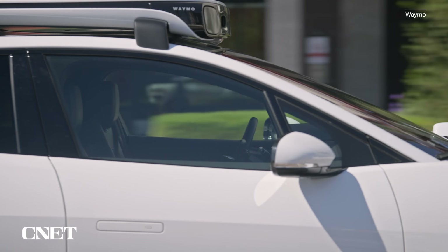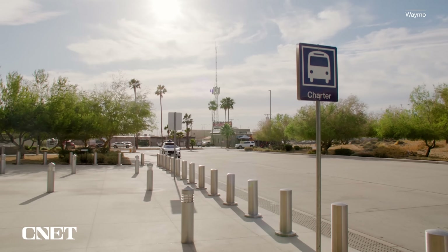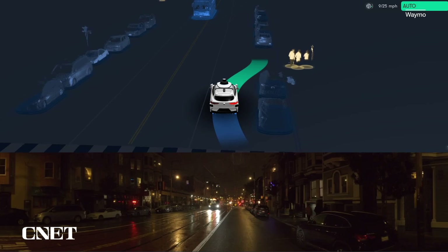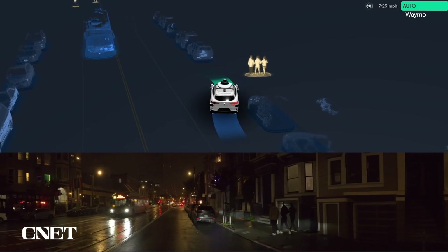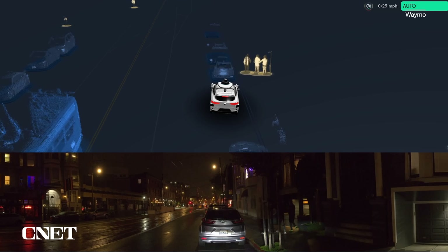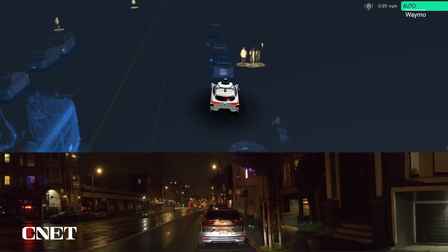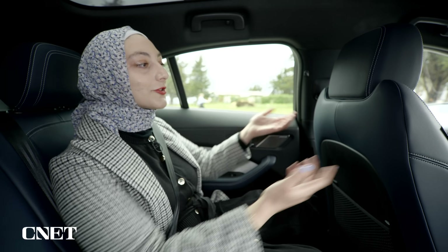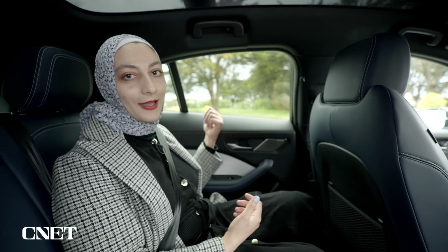Rider safety is a huge priority for Waymo, and part of that involves making sure your surroundings are clear when you're getting out of the car. This new Safe Exit feature — when the car stops and I'm at my destination and I'm about to get out, it uses the same sensors that it uses to navigate the street to make sure that there's nobody around me. There's no driver to tell me, hey, watch out, there's a biker behind you.